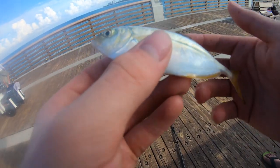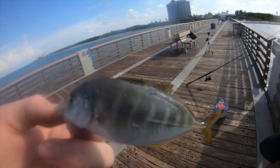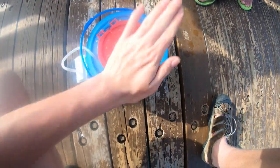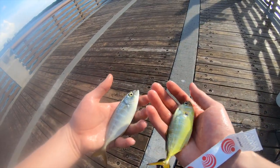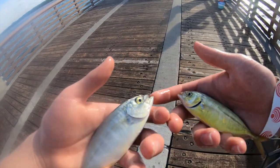Just caught this tiny little one — I'm pretty sure it's a blue runner, which would actually be a new species for me. That's pretty cool looking fish. Comparing the two species of jack I caught today: this one's yellow and this one's silver. I'm pretty sure this is a yellow jack and this is a blue runner, though I'm not totally sure. They're both really cool looking fish — they look literally like tiny jack crevalle.